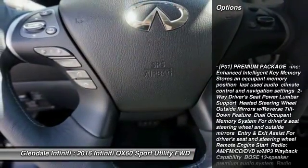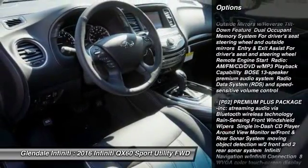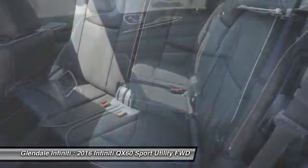Keyless Entry, Anti-Lock Braking System, Power Passenger Seat, Steering Wheel Audio Controls, Power Lift Gate, Moon Roof, Leather Wrapped Steering Wheel, Blue Tube, Power Steering, Adjustable Steering Wheel.